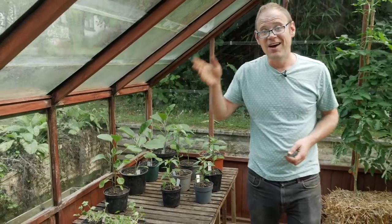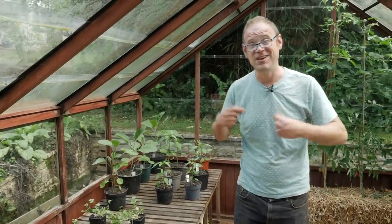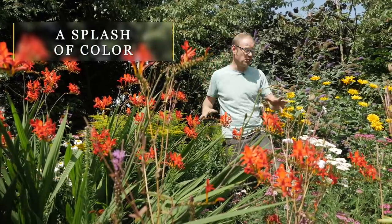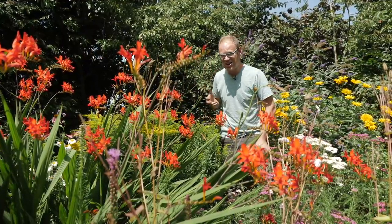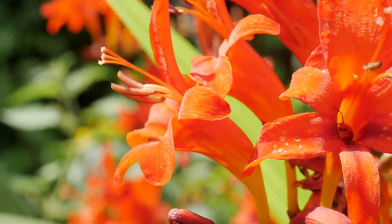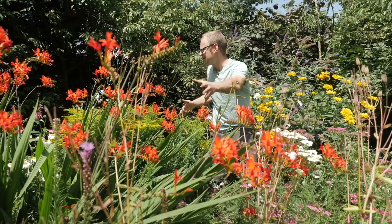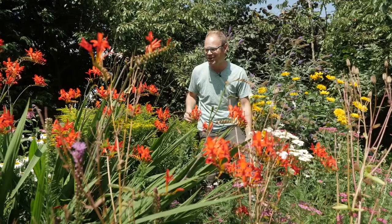Let's go and look at the ornamental borders because there's a lot of cheer there to feed the soul and feed the spirit. Here I am in the ornamental border completely surrounded by color and the buzz and industry of insects. There's so much here: goldenrod or solidago, crocosmia, this lovely achillea or yarrow at the front, liatris, echinacea, verbena — there's so much going on.